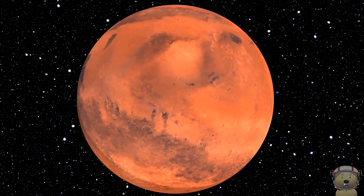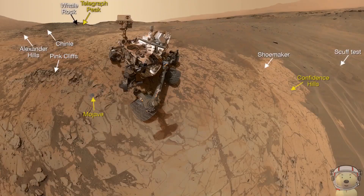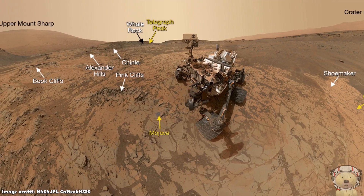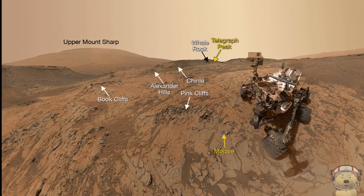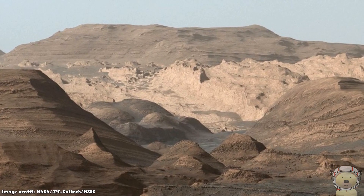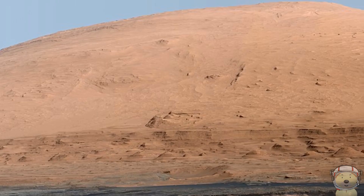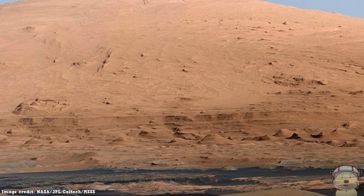On to our next feature: Mount Sharp! In 2012, the Curiosity rover landed on Mars to investigate its climate and geology. Rising 18,000 feet high, this mountain sits on the central peak of Gale Crater. Curiosity drilled into and took rock samples from the slopes of Mount Sharp.